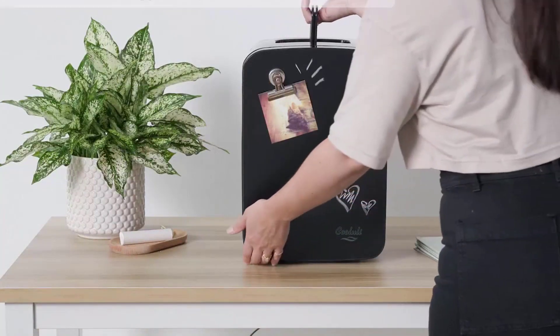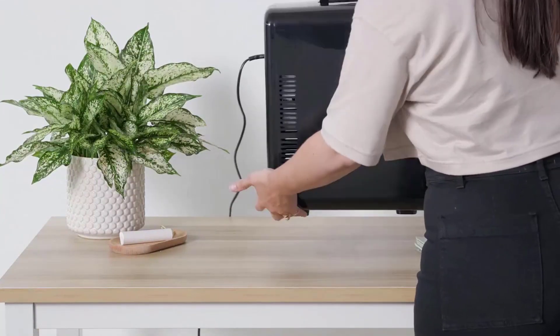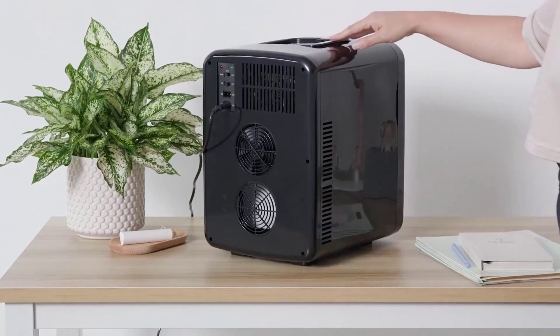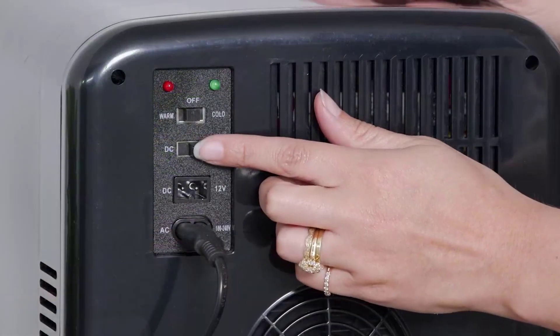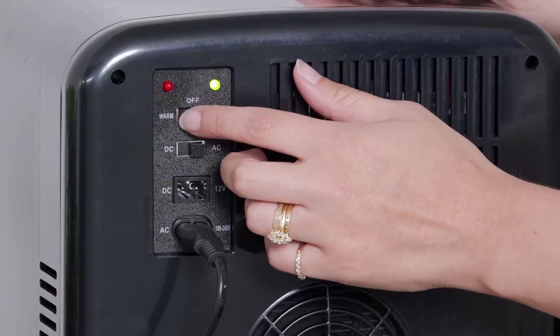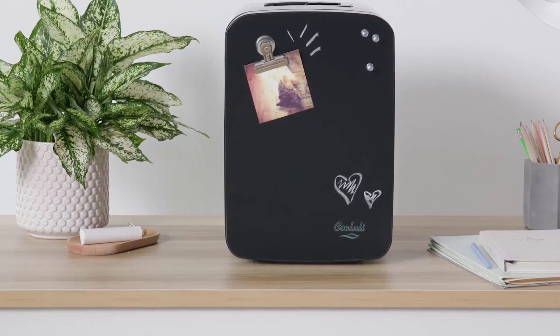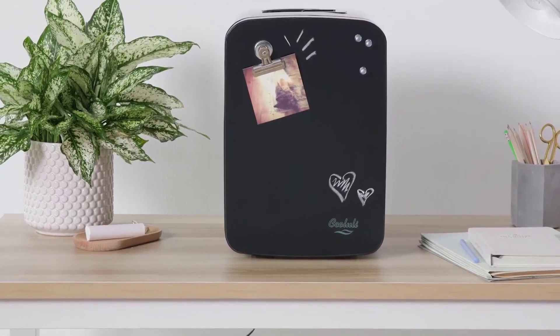Whether you need to keep your beverages chilled or warm your food, this plug-in cooler and warmer does the job efficiently. Its compact size and lightweight design make it easy to carry around. Enjoy the convenience of having your favorite snacks and beauty essentials at your fingertips with the Koolooli Vibe Mini Fridge.